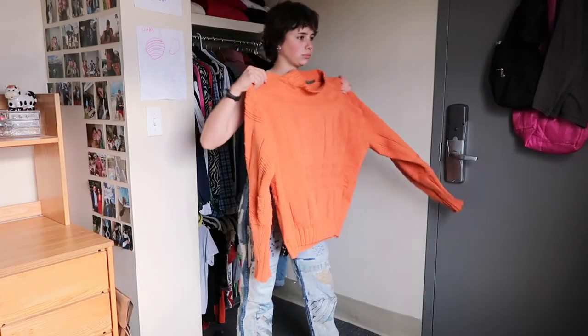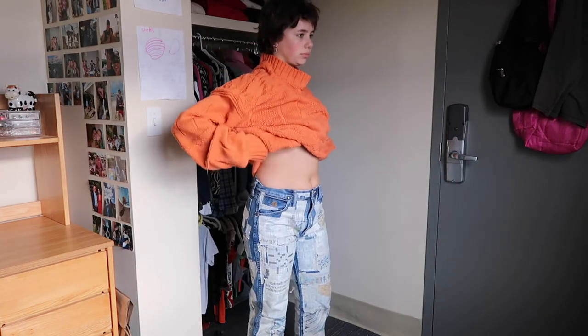And then we have the same jeans again but with my turtleneck. I wore that this week and I thought it was really cute — kind of mixed things up with a little more color.